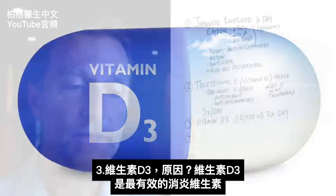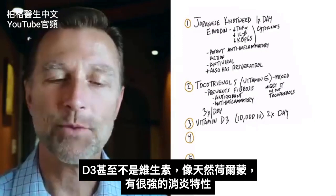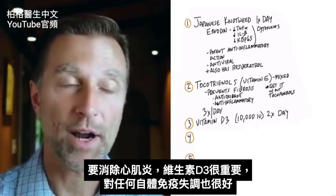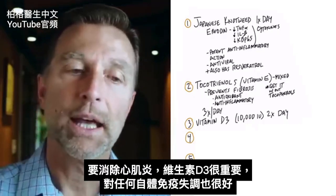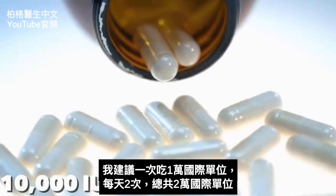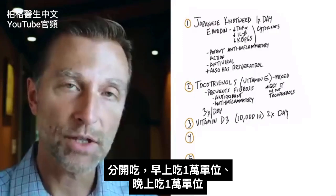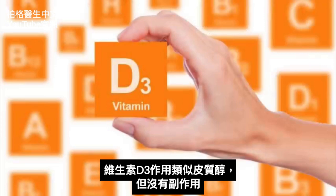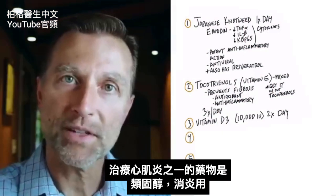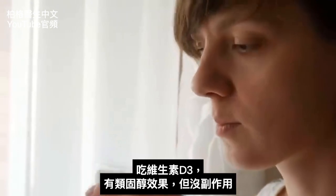Number three is vitamin D3. Vitamin D3 is the most potent vitamin for inflammation — it's not really even a vitamin; it's like a natural hormone with very strong anti-inflammatory properties. It's also really good for any type of autoimmune disorder. I recommend taking 10,000 IU twice a day, for a total of 20,000 IUs per day — 10,000 IUs in the morning and 10,000 IUs in the evening. Vitamin D3 acts like cortisol but without the side effects, providing a steroid-like effect against inflammation.